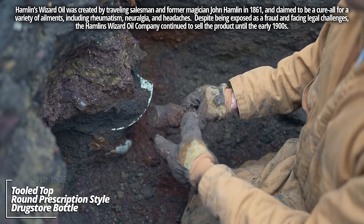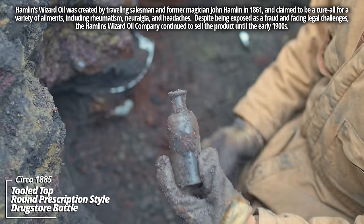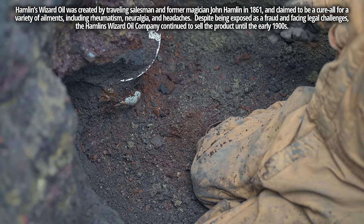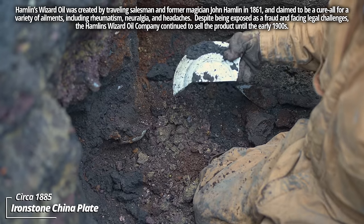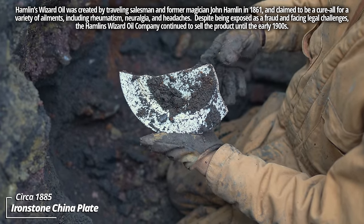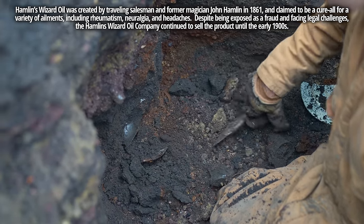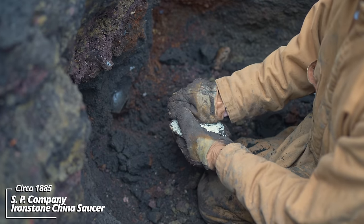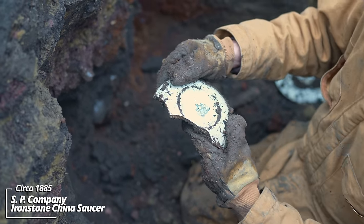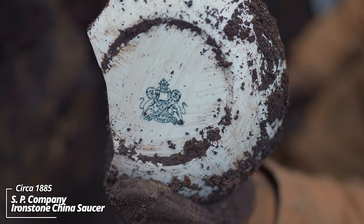These are just kind of sticking out — some kind of a cylinder, round prescription style drugstore bottle. Oh wow, here we go — broken white ware utility plate. Another here: we got a bottom stamp of Ironstone China, SP Company. I believe that's a really nice design — a plain white ware piece.